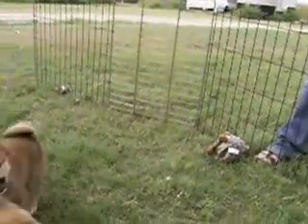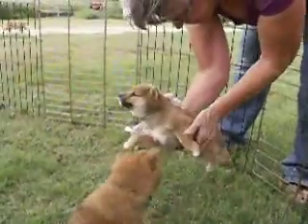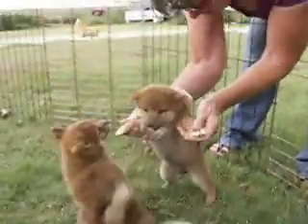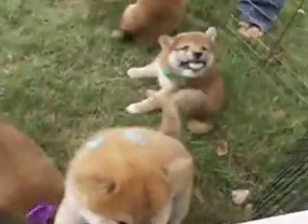And we have our girl number two in this pink bow. We're calling her Hannah, but she's still for sale. And they're all just having fun today.